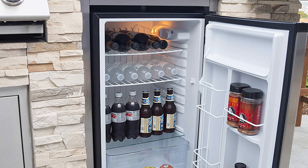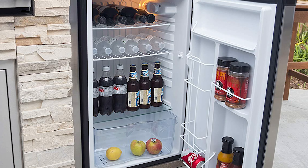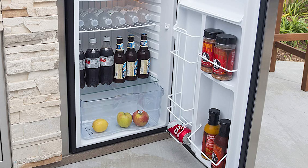If you are using any of the outdoor refrigerators, then what is your opinion on it? Let me know in the comments.